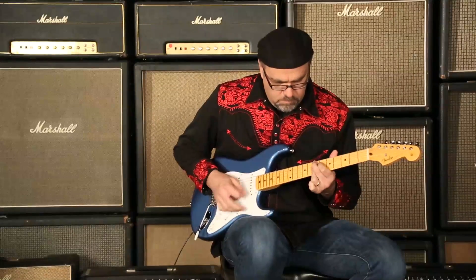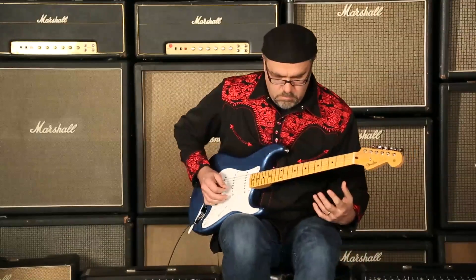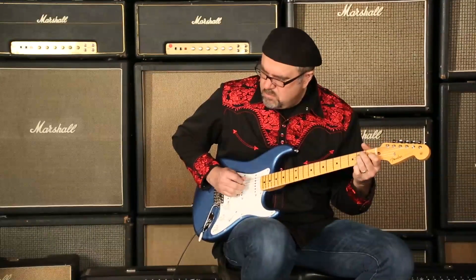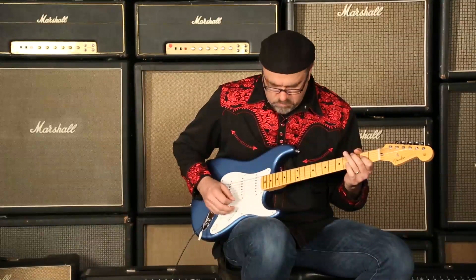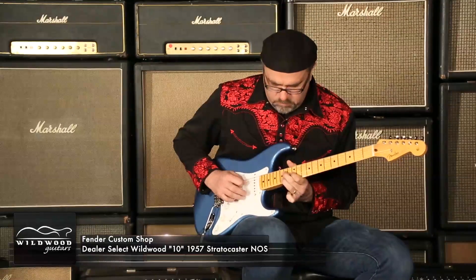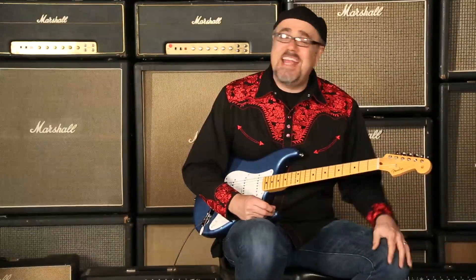Guitar solo. Something like that — Fender Custom Shop Dealer Select 1957 Strat in the NOS format. Sounds sparkly and delicious. Later, cats.